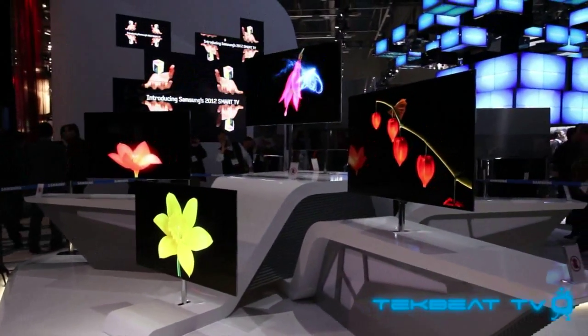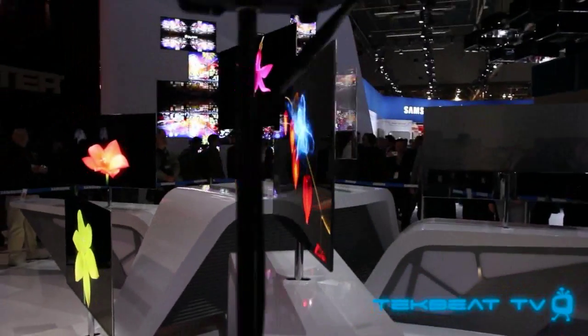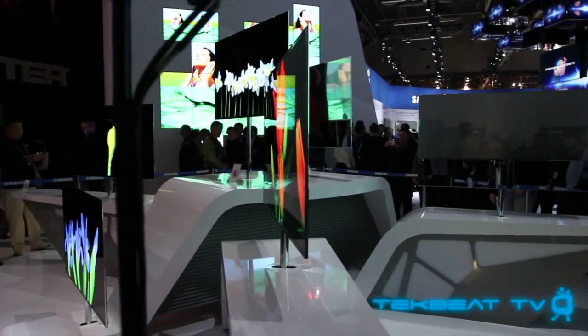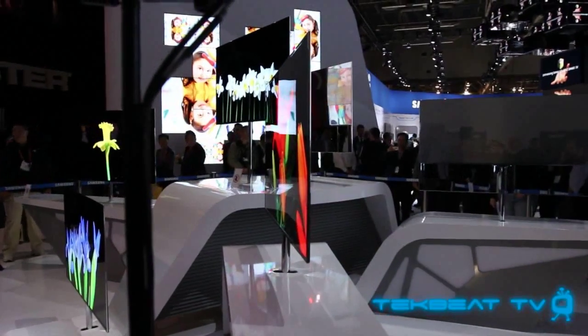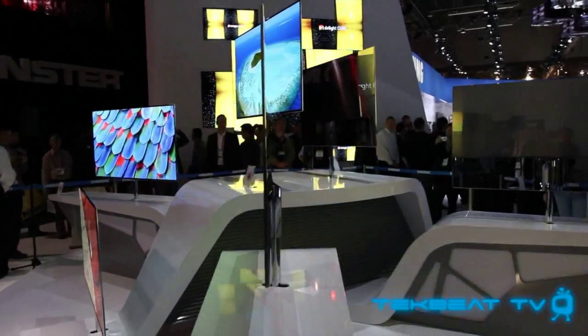When you stare at it from the side, you really think you don't need a VESA mount or any type of television mount. Just take some 3M tape, put it on the back and tape it up, because it's literally that thin and that light that you probably couldn't even use a screw — it'd probably go right through the television itself.